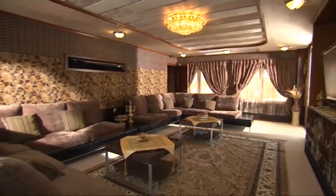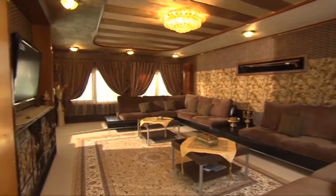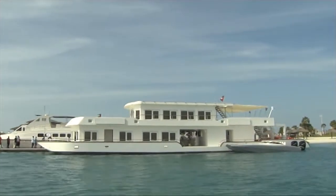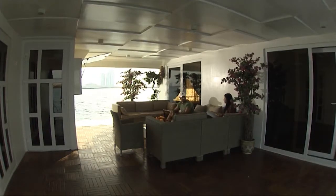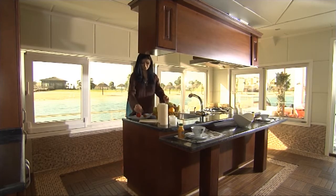ويوجد أيضاً صالة مزودة بكل أساليب الاستجمام، ومطبخ واسع مجهز بكل الأجهزة المنزلية يطل على البحر من خلال النوافذ الواسعة، للتمتع بجلسة هادئة.